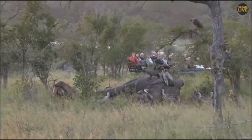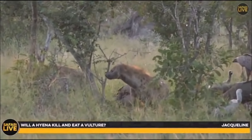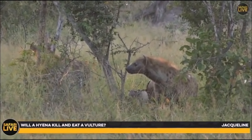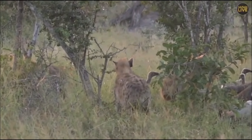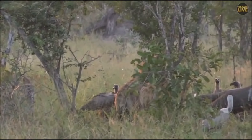I've seen hyenas catch vultures before, but they've never killed them — they normally let go once they've got hold of one. The only animal I've actually seen catch and kill a vulture but not eat it is a lioness. For some reason, that lioness really had a thing against vultures.